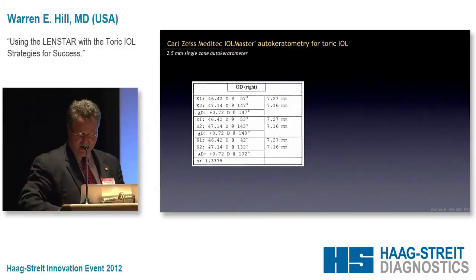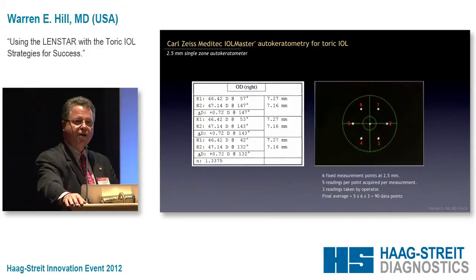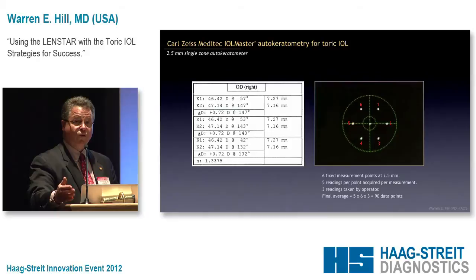Here's how the IOLMaster measures the cornea. We have six measurements: three above and three below the horizontal, at 0, 60, 120, and 180 degrees. Let's say the steep meridian is at 90 degrees — the instrument is measuring over here and over here, it's not measuring there. This paradox can be answered by the fact that if the steep meridian corresponds with where the instrument is measuring, it works fine. But a lot of the time, the steep meridian the machine comes up with and where it's measuring are completely different.